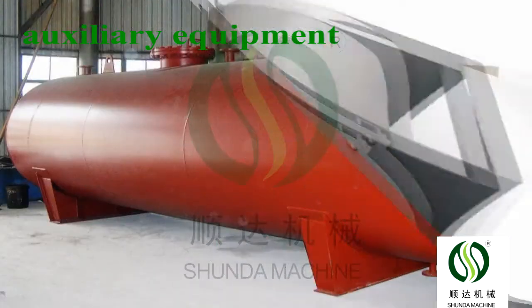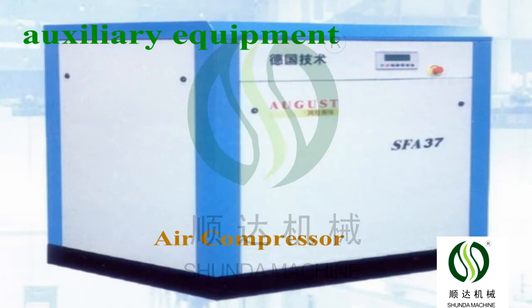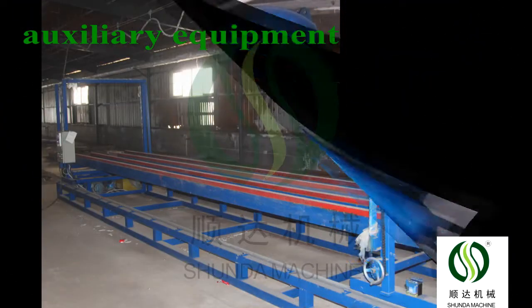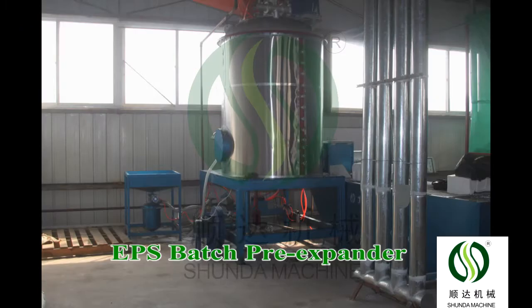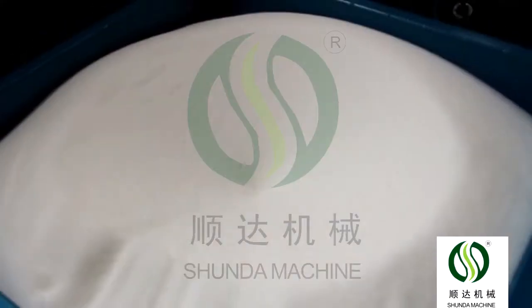The EPS fully auto block molding production line includes a pre-expander, fully auto block molding machine, cutting machine, silo, steam accumulator, and air compressor with compressed air tank and accessories.